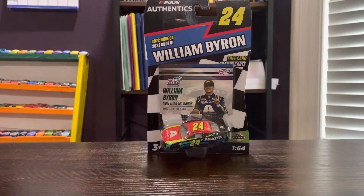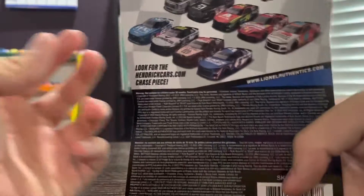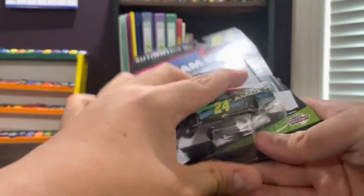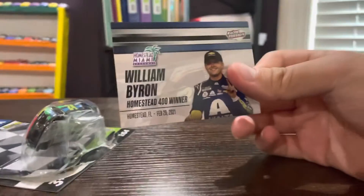Hey guys, NASCAR Racing 57 here. We have a NASCAR die-cast from the 2022 Wave One — William Byron's Homestead Miami win car. Here's the car, here's the back of the package. Let's get William Byron out of his box. Here is William Byron with the trophy, as he won